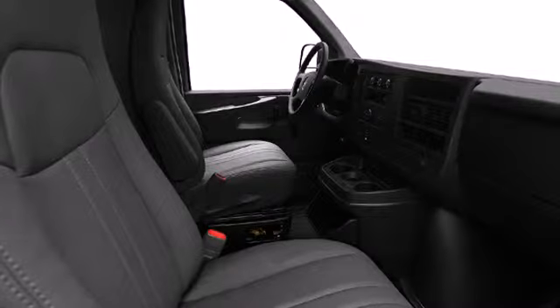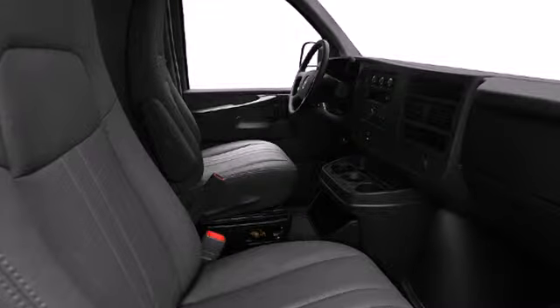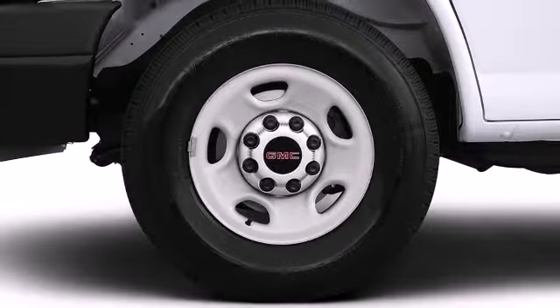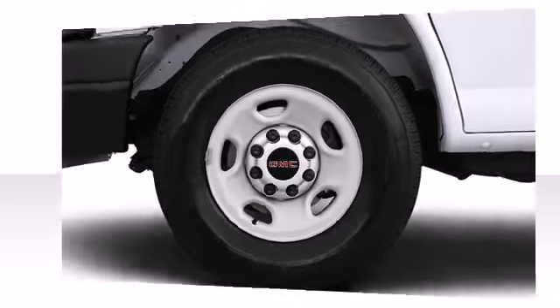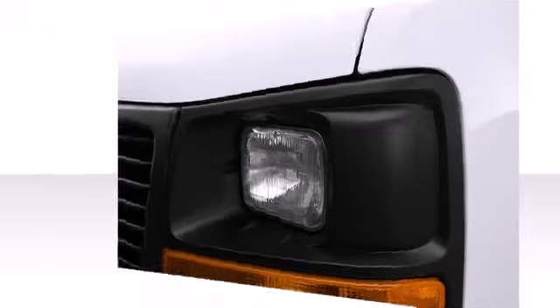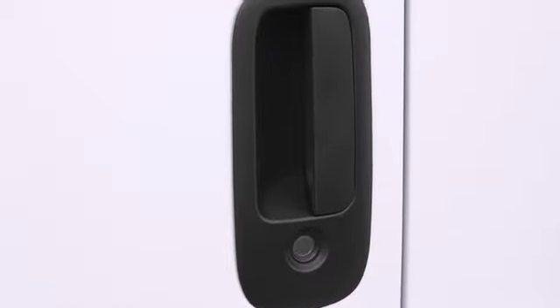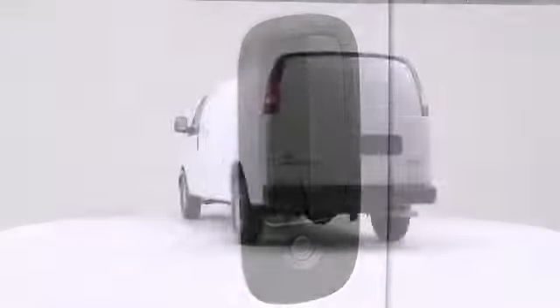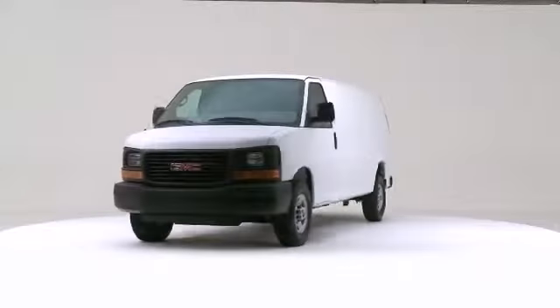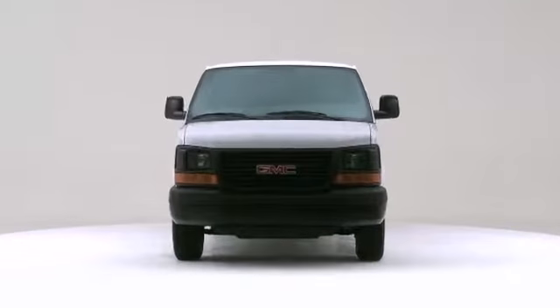The Eaton automatic rear differential system locks the rear wheels in unison when it senses a difference in wheel speed between the left and right wheels. The 2012 GMC Savannah 3500 is unique in its class, appealing to an expansive set of drivers by establishing a stylish look, dependable performance, and excellent value.